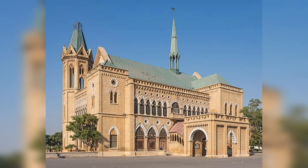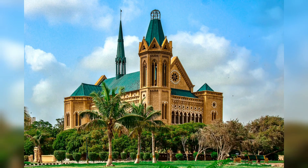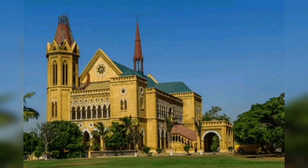5. Freer Hall, a historic building constructed during the British Raj. It serves as a library and an art gallery and is surrounded by well-maintained lawns, making it a peaceful spot to visit.